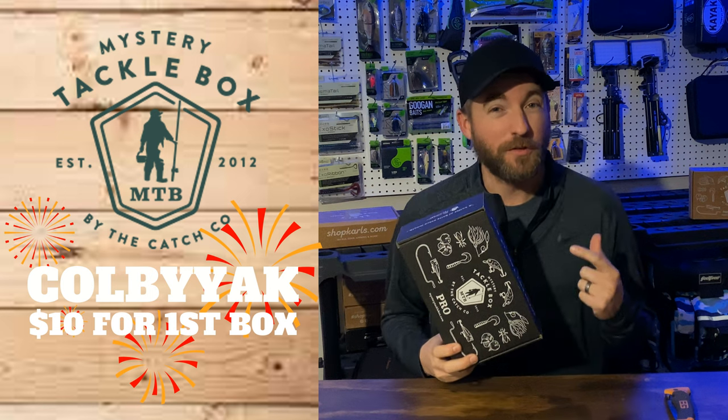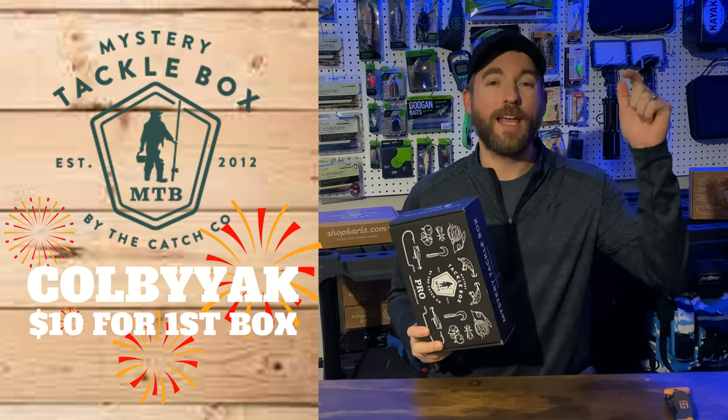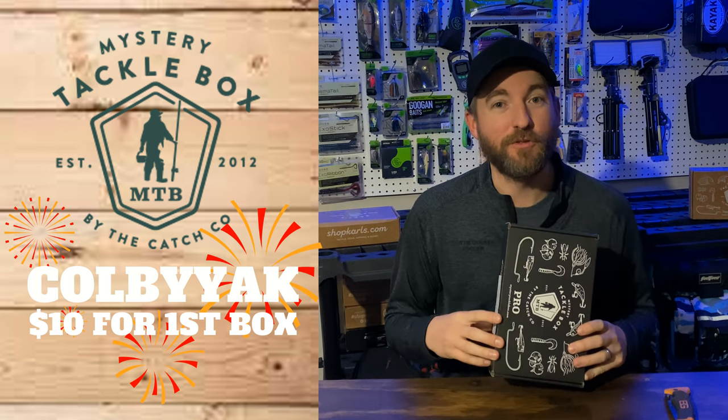If you want to get your first box for just ten dollars, you can use my promo code 'KobeYak.' Go to the link in the description below and save yourself some money. All right, let's rip into this thing and see what we got in this month's box.